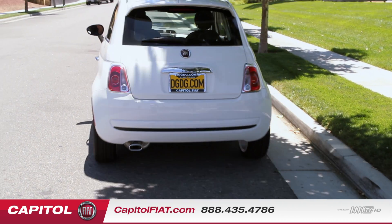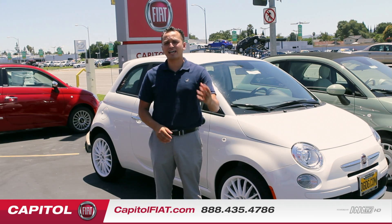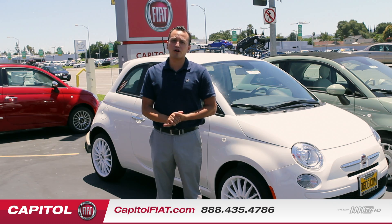That was our overview of the 2013 Fiat 500 POP. This one's a 5-speed manual transmission, and again we're part of the Dale Grand Dealer Group here at the 911 Capital Expressway Auto Mall in San Jose. Have a great day.